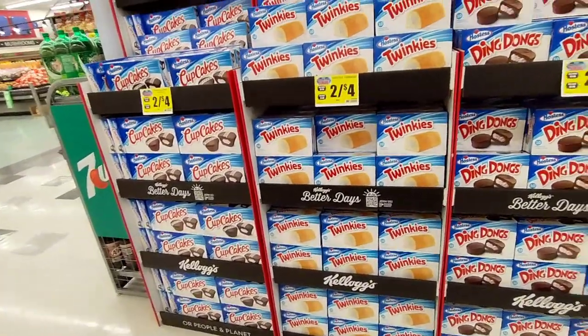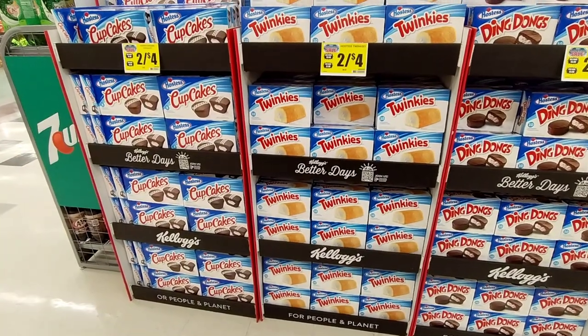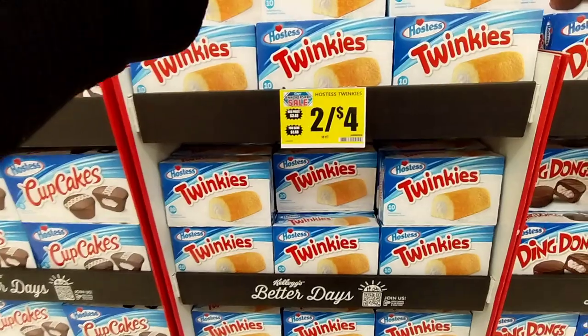My baby has been asking me to get some Twinkies. Y'all, I'm back at this store again. Don't judge me. But I need to get my kids some snacks, so I'm going to get a thing of Twinkies.